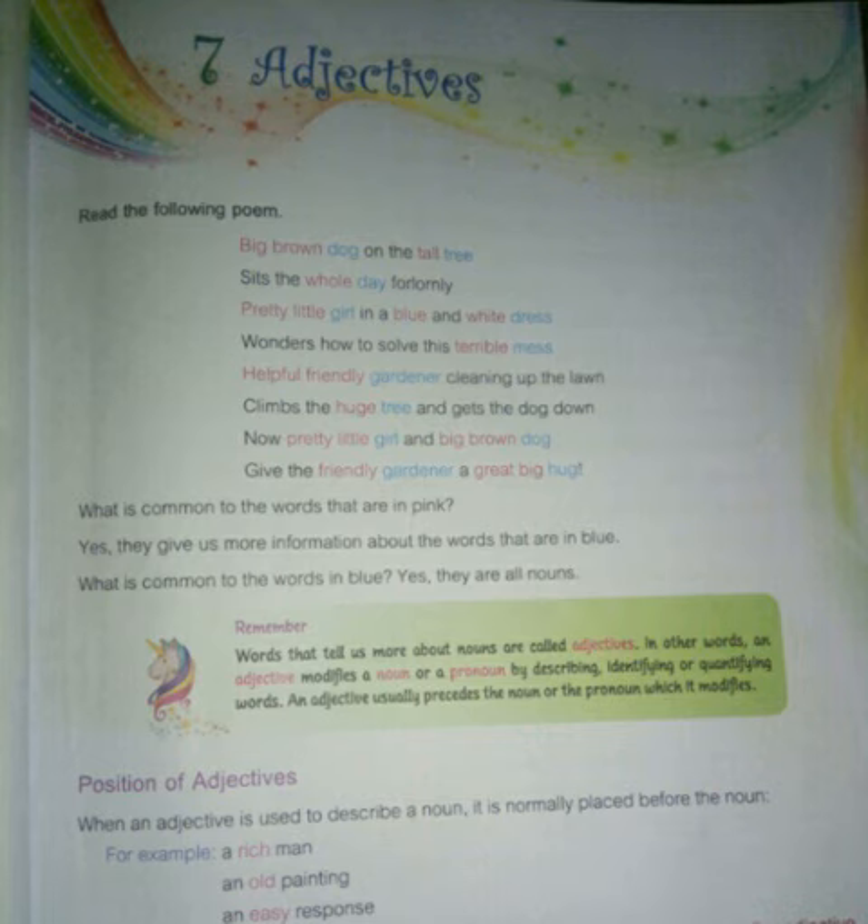Dog, tree, day, girl, dress, mess, gardener, tree, dog — these are all nouns.